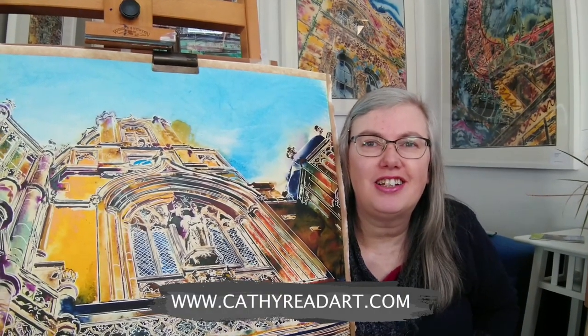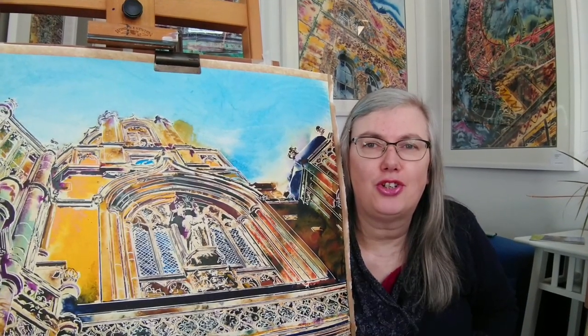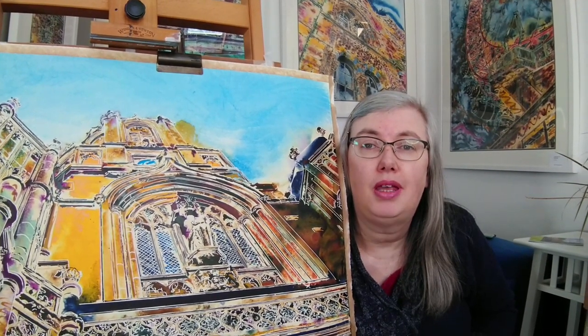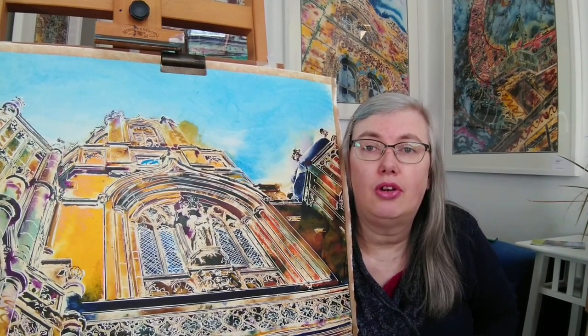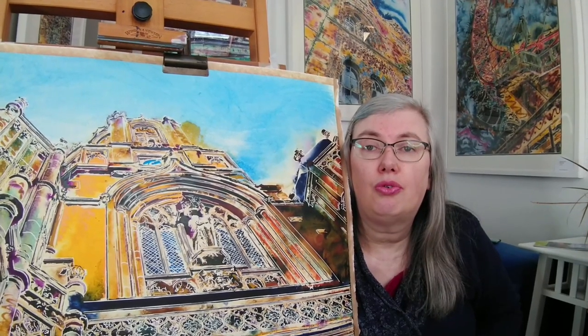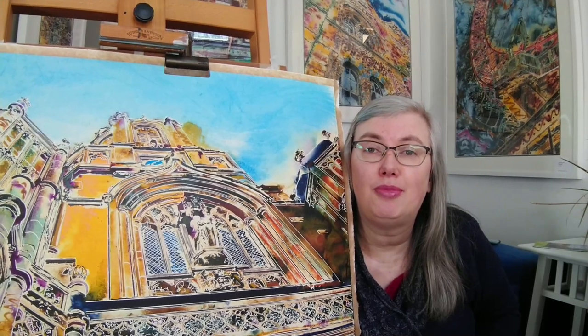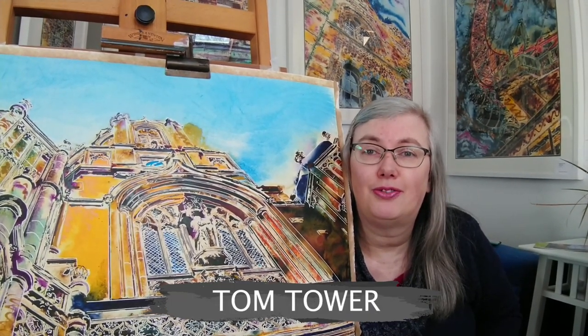Hello, this is Cathy Reed at Cathy Reed Art. I'm here for Saturday Nightlife Art Shows and I'm going to talk about some Oxford paintings over the next few weeks, as I'm just about to take part in Oxford Art Week. So I thought I'd share this one here, which is recently finished but hopefully will be framed soon — this is Tom Tower in Oxford.